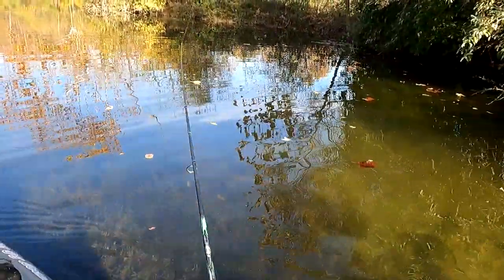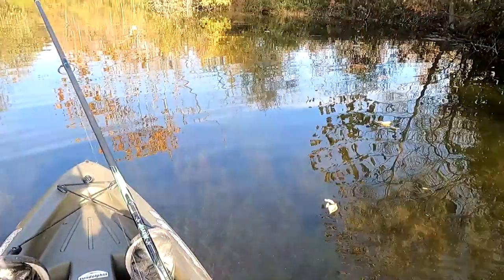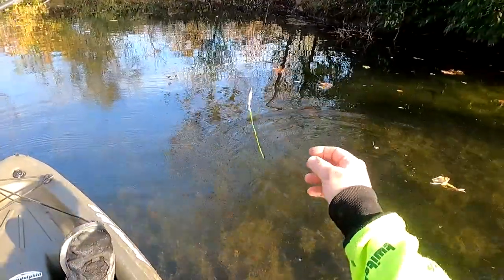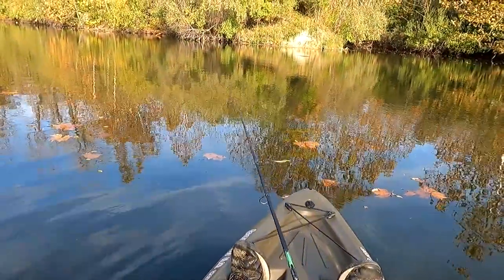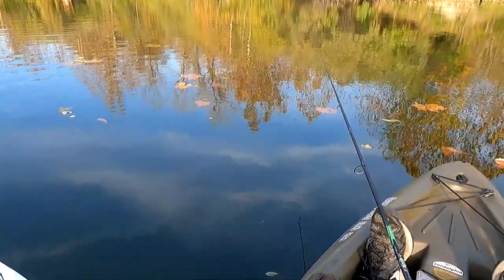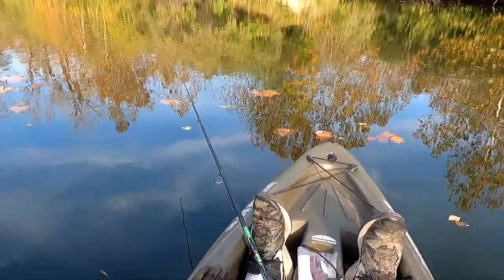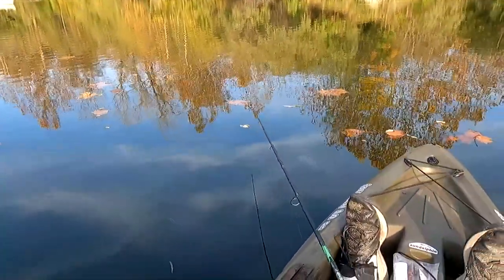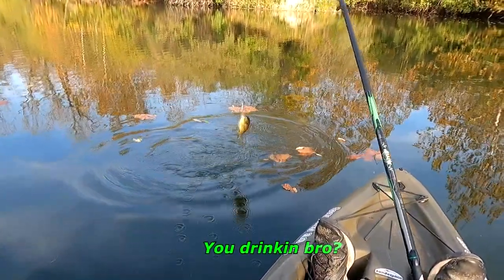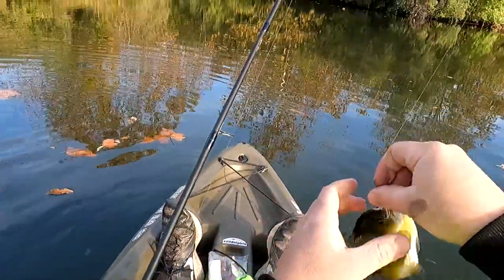We need to find a deep hole for these crappies. It's all grass right there. Man, I'm catching grass. Just hit my other pole. I don't know if he's dead or not. It's a pretty big bass. What we got? We got another big old bluegill. Not exactly the crappie we was looking for.